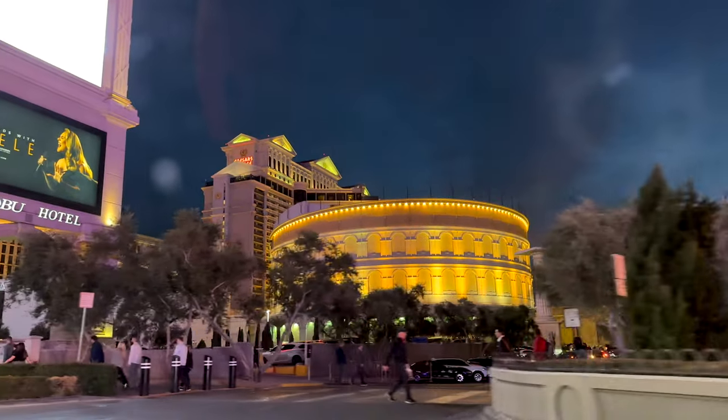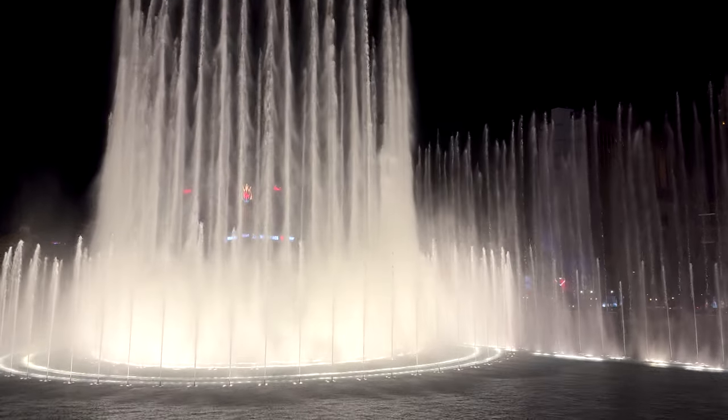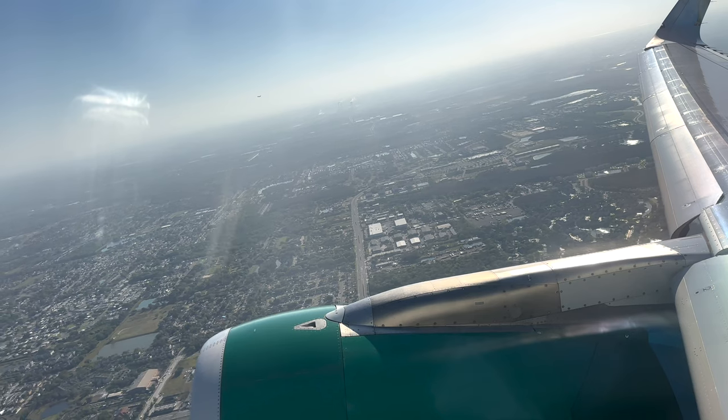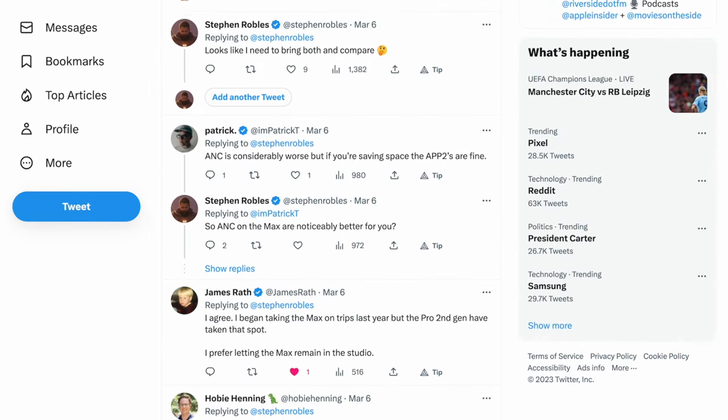My wife and I recently went to Las Vegas — from Orlando all the way to Las Vegas, Nevada. It's about a five-hour plane ride there and about four hours back. I used noise cancelling the entire time. We did some shared audio, watched movies, listened to podcasts. I wanted to know which to bring, so I sent this out on Twitter asking which people recommend, and it was pretty split.